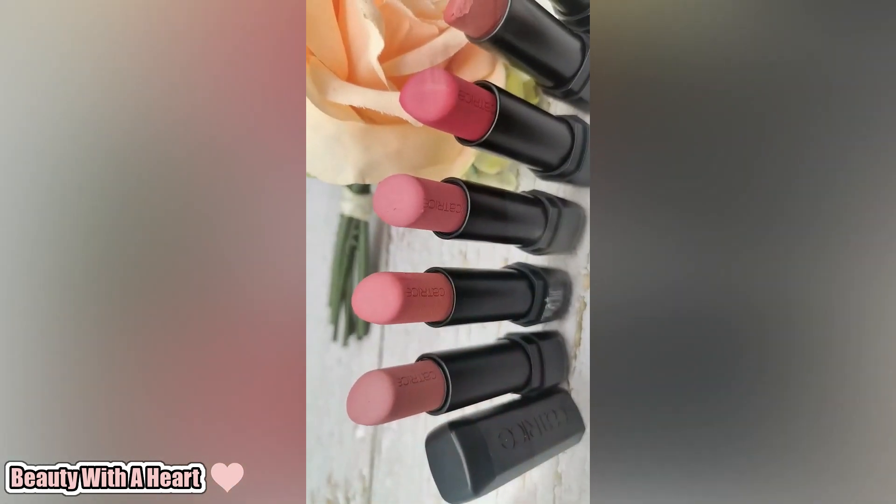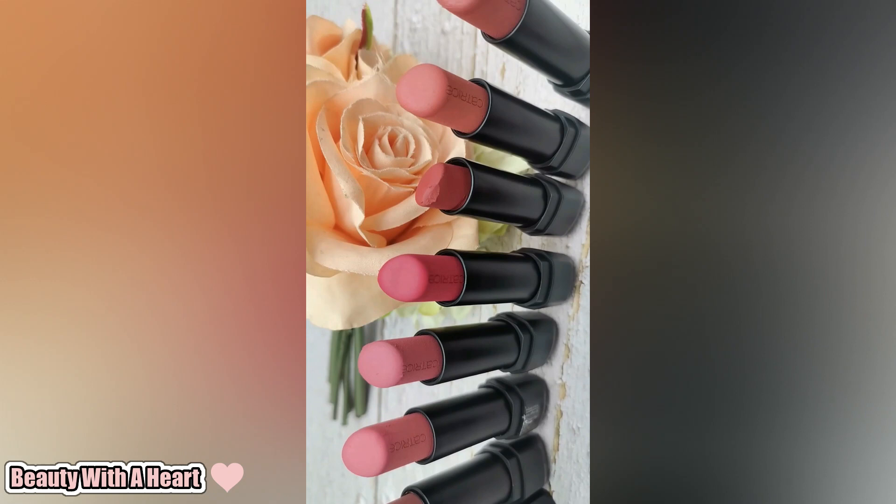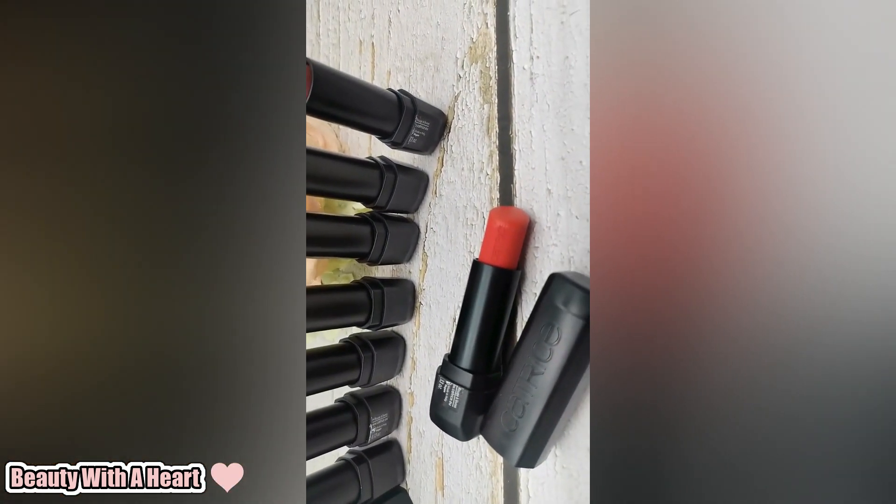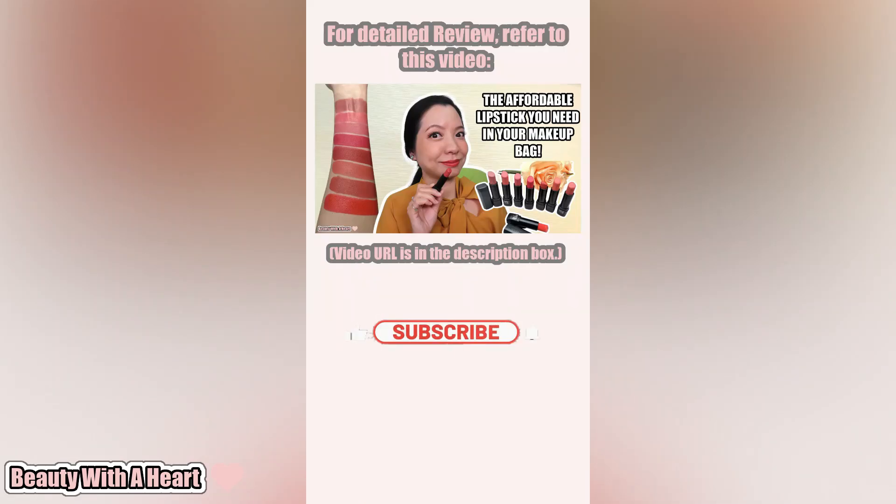So what do you deers think? Do you have a good laugh? By the way deers, if you are interested, please watch the full review video of this Catrice Vegan Collagen Matte Lipsticks in English here. The video link can be found in the pink comment and on the iCard. See you there!